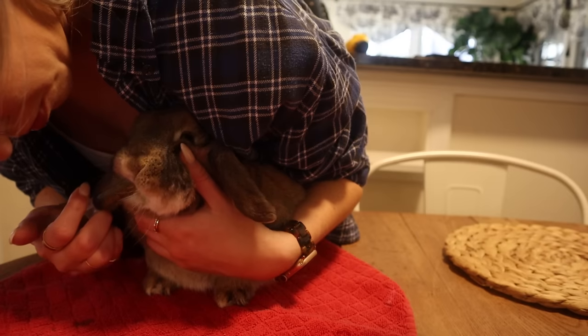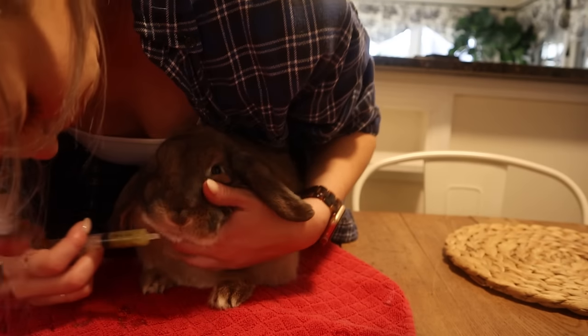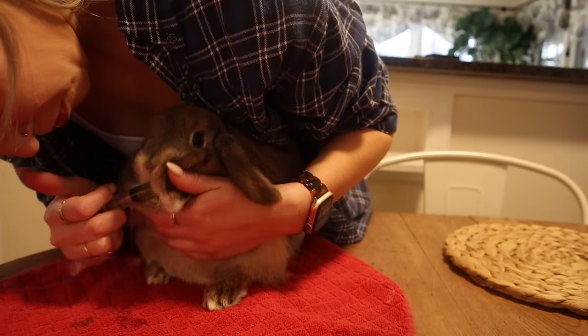The last section I want to talk about is first aid. You can get a lot of bunny first aid items on Amazon. The very first one is critical care — every single bunny owner should have critical care on hand. It's a supplement you mix with water, and anytime your rabbit is not eating and you need to give them nutrients, you can syringe feed them critical care to help stimulate their gut. You never want your bunny to go into stasis without critical care on hand, so I recommend you always, always, always have that in your fridge ready to go.